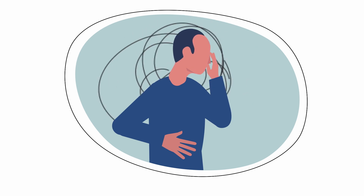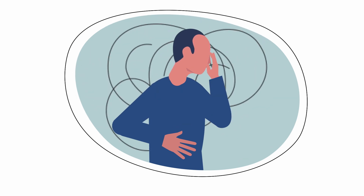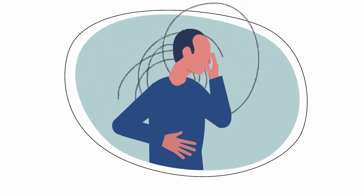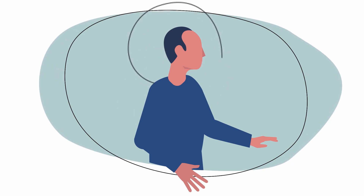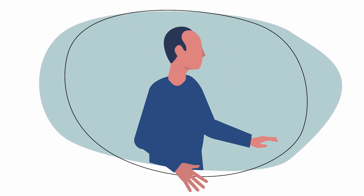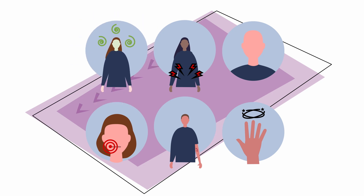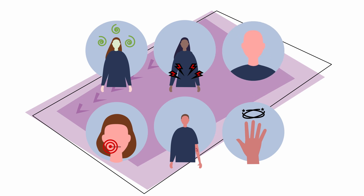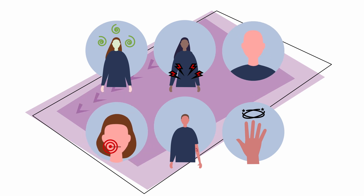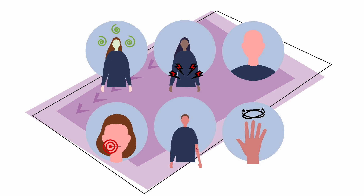All treatments can have side effects — an unwanted or unexpected reaction to a medication or treatment that usually gets better over time. With chemotherapy, the most common side effects include nausea and vomiting, diarrhea, temporary hair loss, mouth sores, rashes, and numbness or tingling in the fingers and toes.